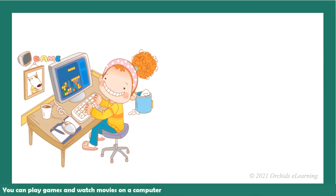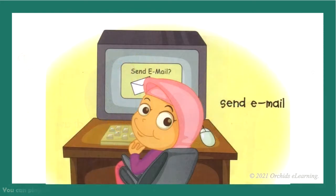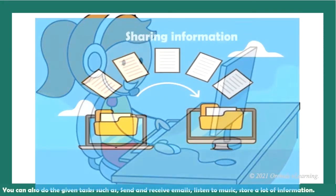You can play games and watch movies on a computer. You can also send and receive emails, listen to music, and store a lot of information on a computer.